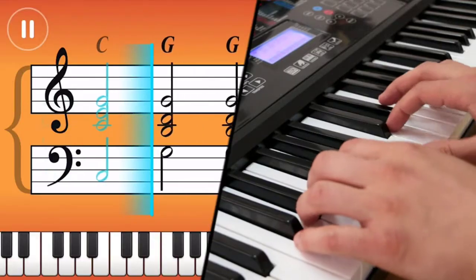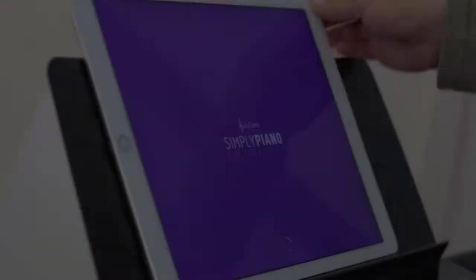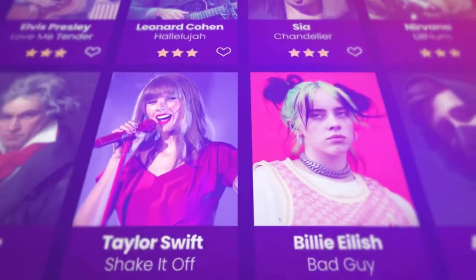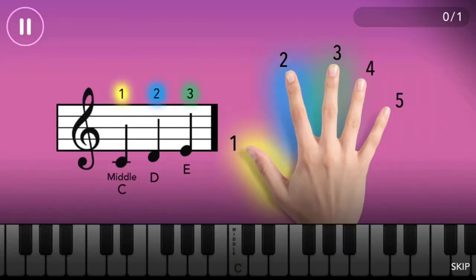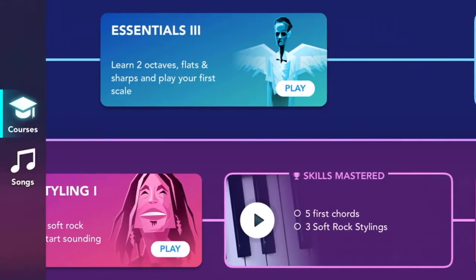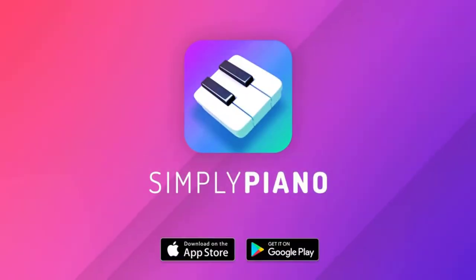The Rock Jam 761 is a compact, portable keyboard piano with 61 full-size keys that delivers authentic grand piano sounds and an easy way to get started on your digital songwriting journey. This super kit includes a digital piano with 61 keys plus an app to help you unlock its many features. The Rock Jam 761 comes with a built-in display with Touch Keyboard Panel, 200 rhythms, 200 tones, and 30 demonstration songs.